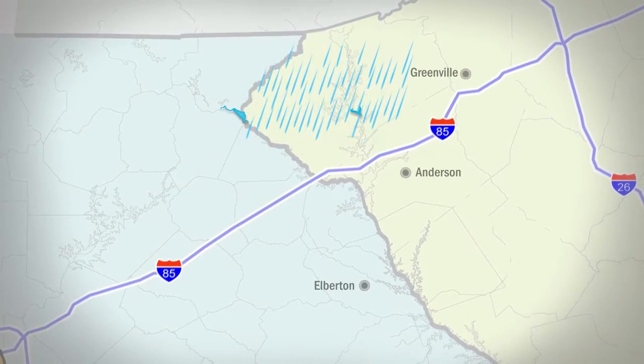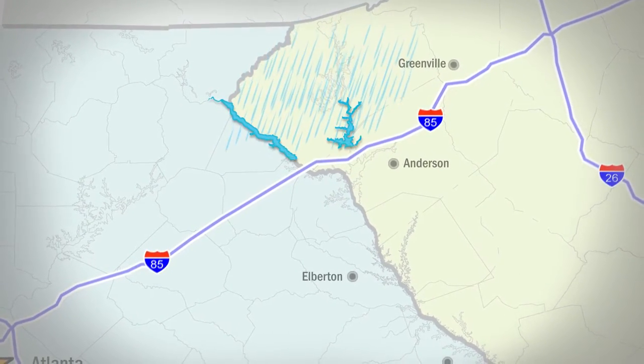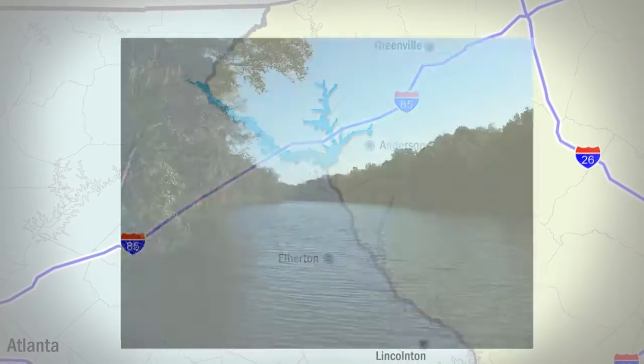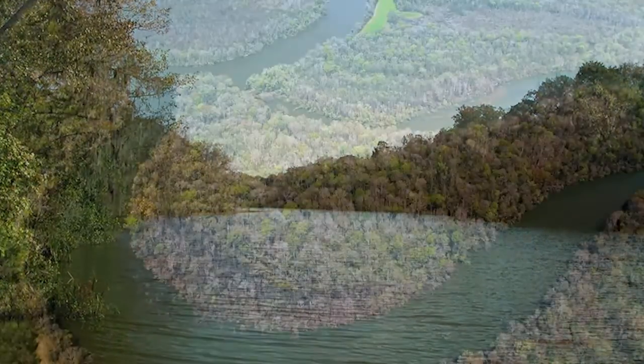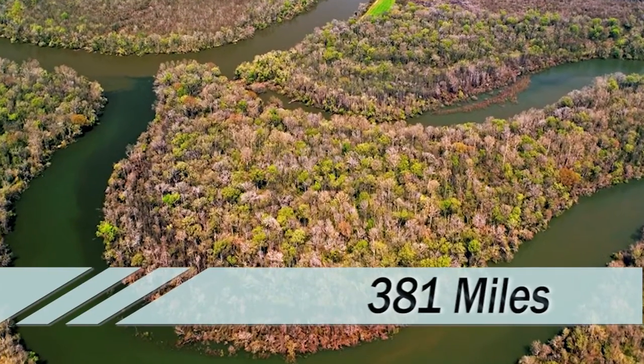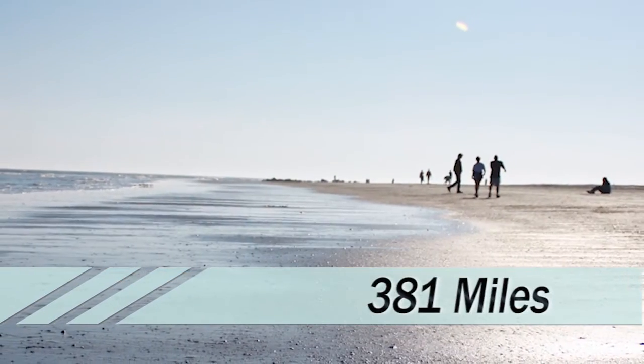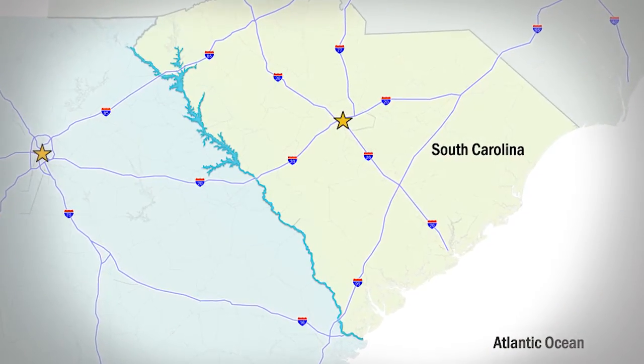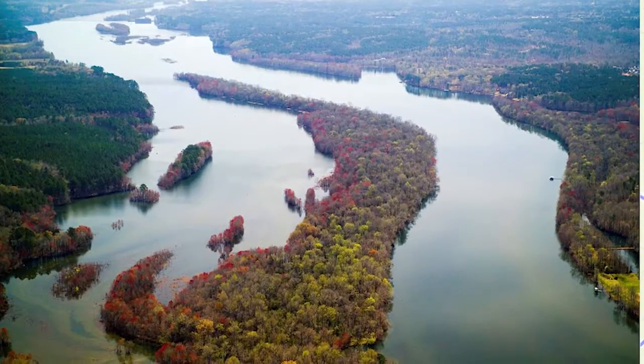Rainfall and runoff from the Appalachian Mountains feeds the Tugaloo and Seneca Rivers, which converge to form the Savannah. From its origin, the Savannah River flows 381 miles to the Atlantic Ocean and marks most of the border between Georgia and South Carolina.